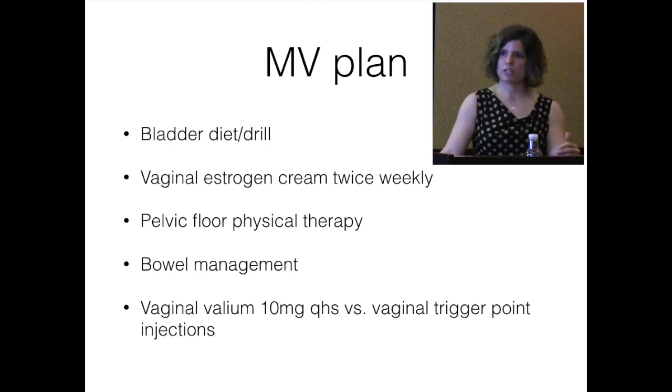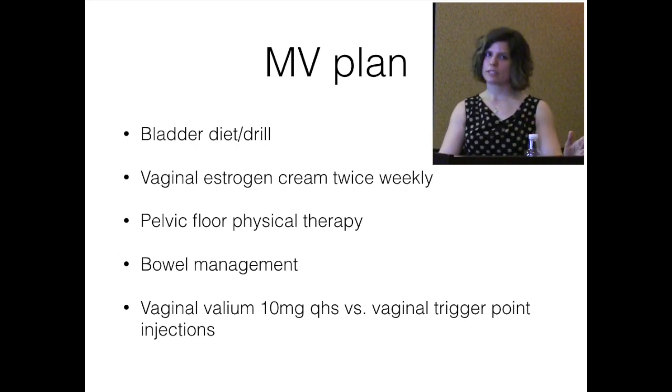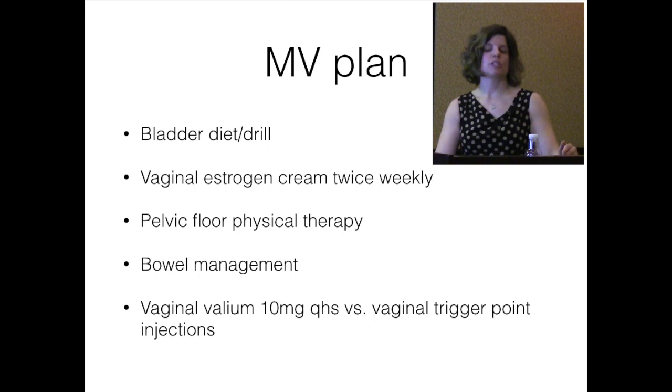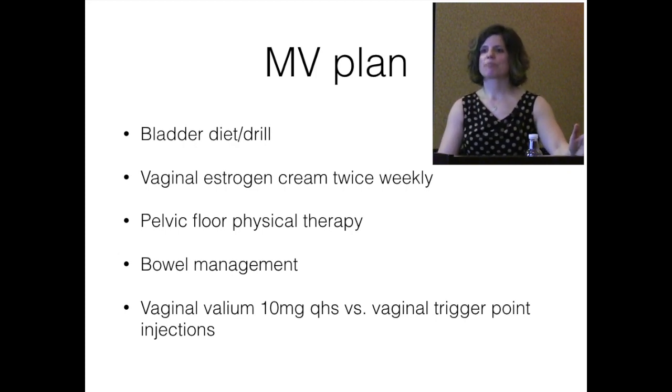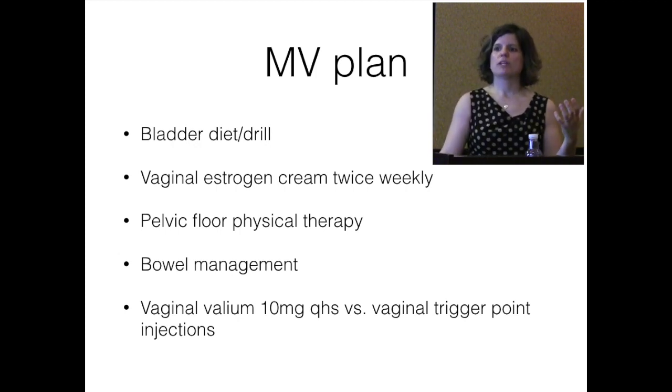For this patient, we talked about bladder diet and drill, vaginal estrogen replacement, pelvic floor physical therapy, and bowel management. Bowel and bladder are close anatomically and share the same nerves — any bowel dysfunction makes bladder symptoms worse. I frankly tell patients I can't fix bladder symptoms until they manage bowel symptoms. Nobody thinks they're constipated; everybody thinks they're having normal function every day. I focus on proper hydration, additional fiber in the diet, over-the-counter fiber supplements, and MiraLax if needed.